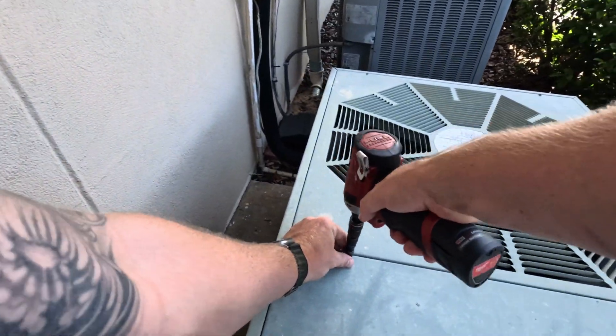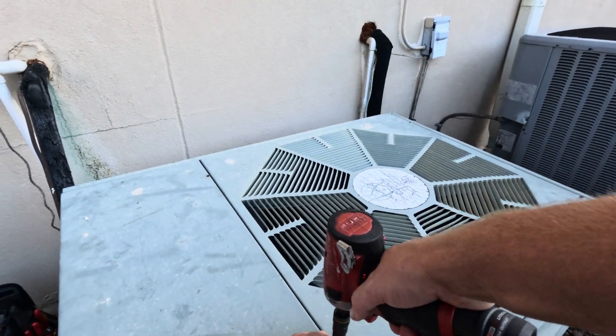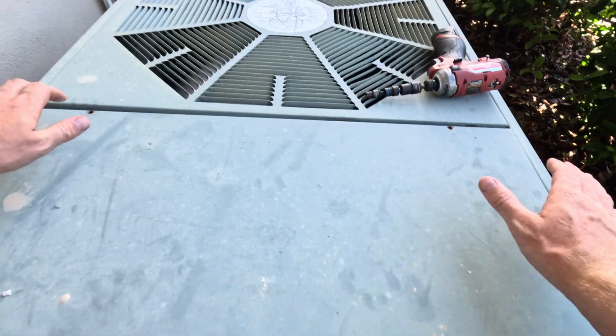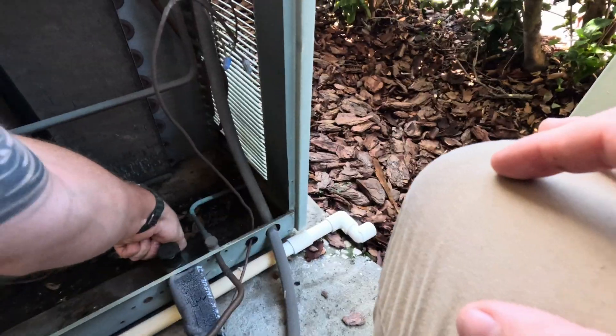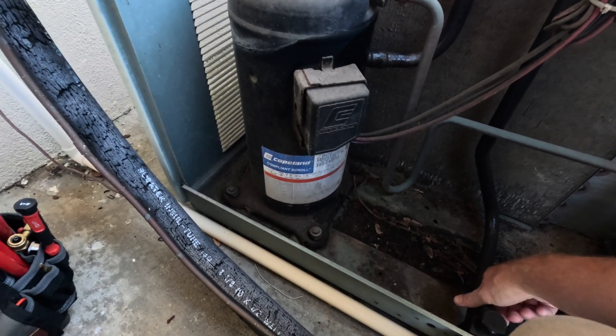We're running really hot. Let's see if there's anything we can find that's kind of causing this thing to run so hot. The breather sounds a little bit wet.